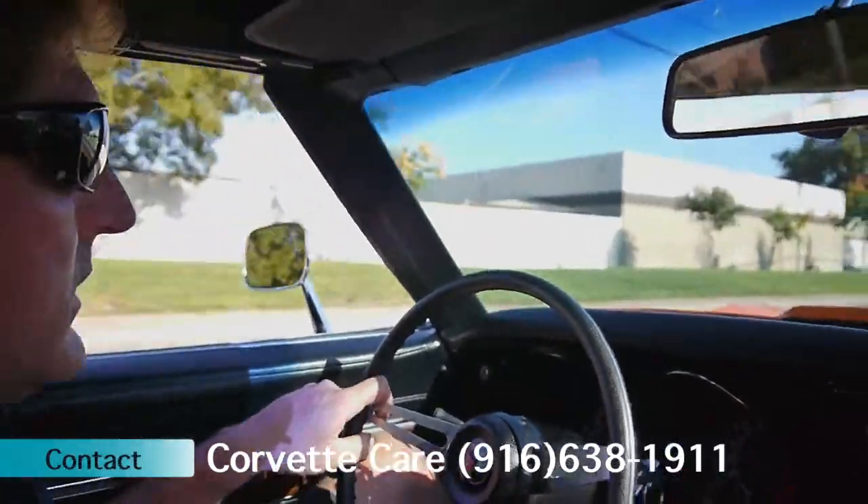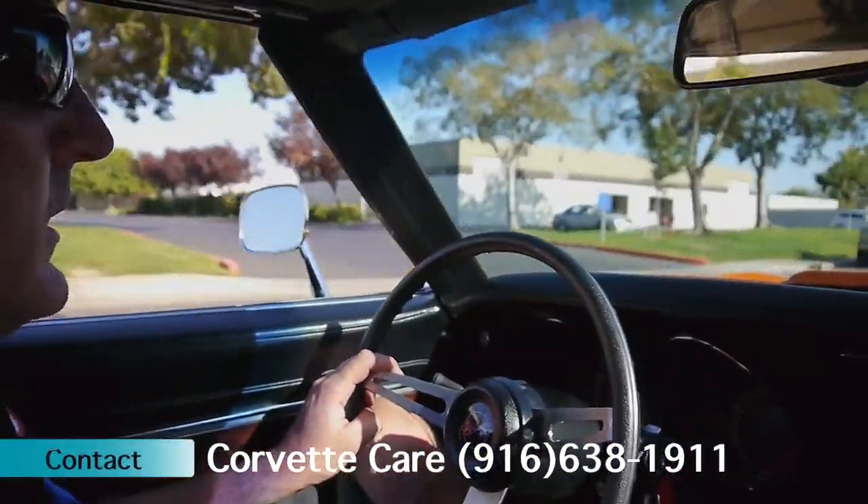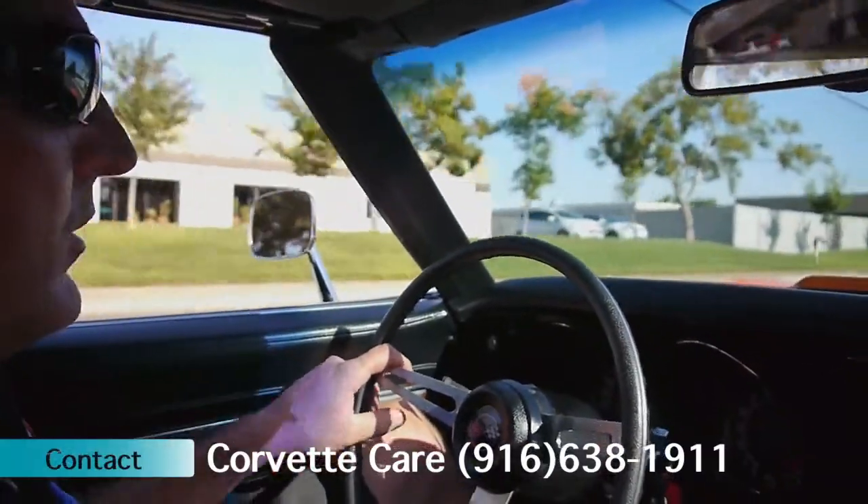Orange color, black interior, black leather — real nice car. It is like it's delivered from the factory, all numbers matching.